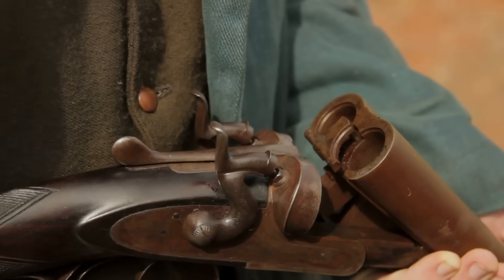Soldiers would often have to stop and clean their weapons frequently just to keep them functional. Clearly, there was room for improvement.